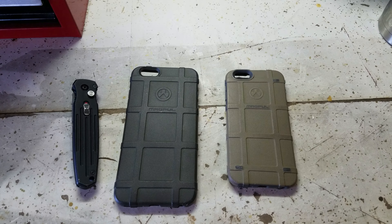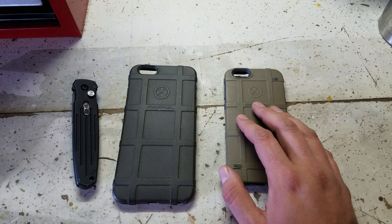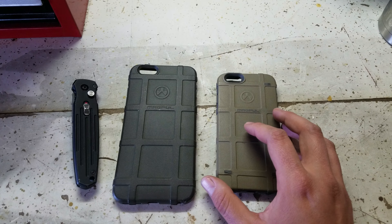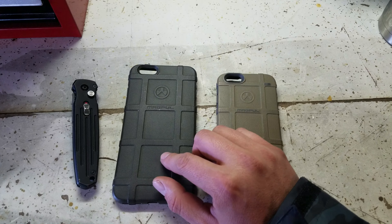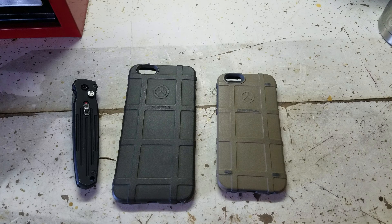All you got to do is subscribe. We got to get 50 subscribers to do both of these. It'll be a two-part giveaway — if you have the iPhone 6 and want this case, just comment on this video and say 'iPhone 6'. And if you want this one, which is iPhone 6 Plus, just comment 'iPhone 6 Plus'. That way we have two different categories on the giveaway.